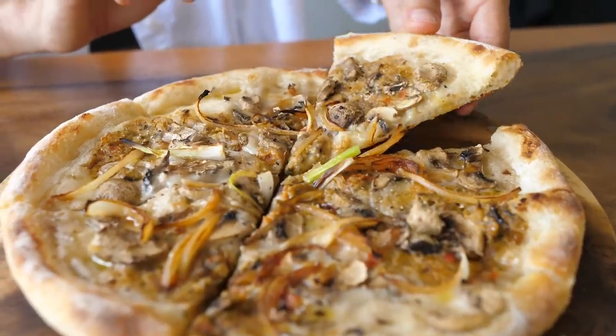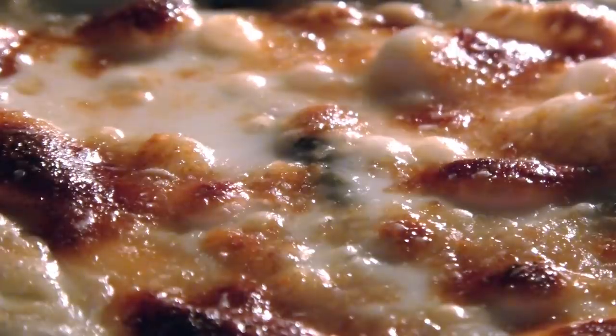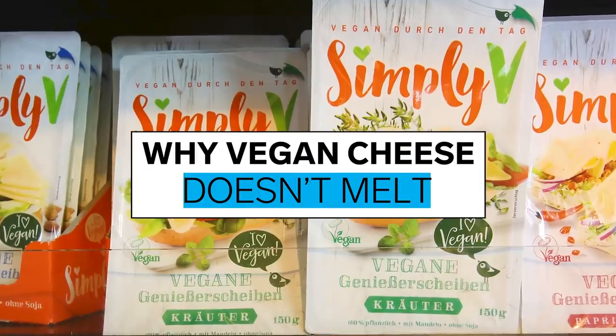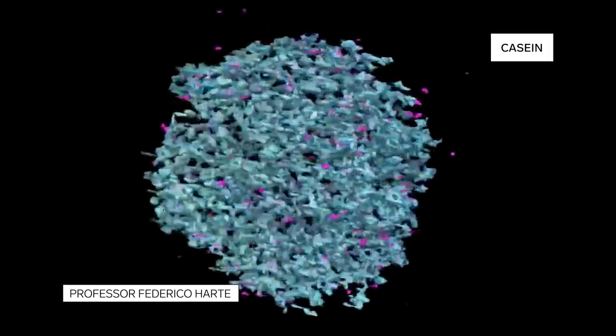But vegan cheese, despite innovations in taste and creativity in recipes, still has a problem. There is no great plant-based cheese that will melt, stretch, bubble, or brown. So what's the science behind why vegan cheese doesn't act like we expect? The problem is this tiny protein, casein.